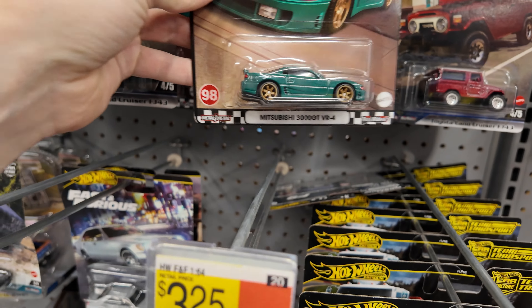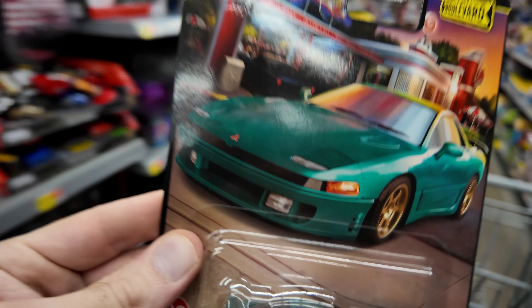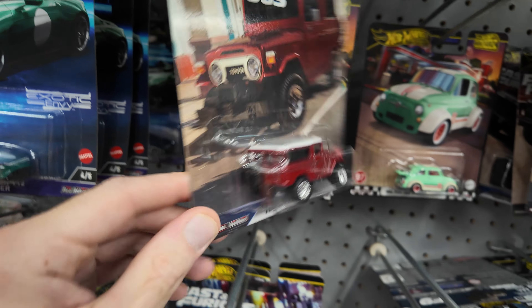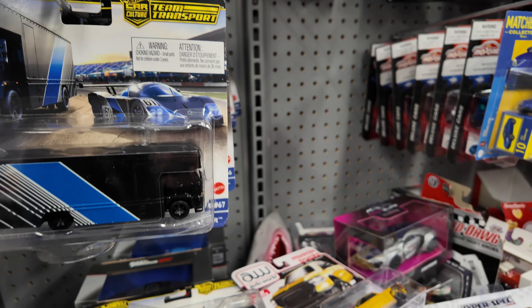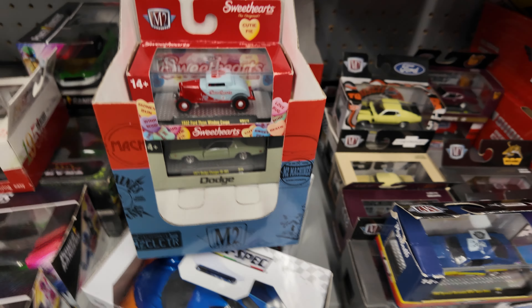Alright, there we go — found a Mitsubishi 3000GT. Definitely picking up one of these. Oh yeah, definitely getting that. Let's see what else we got — nothing, another Fiat. This FJ is kind of cool, the Fast and Furious one, but I already have one of those. There's that same one that's been here forever. Yeah, that should do it. That's going to do it for today — I didn't find anything else, but I'll catch you on the next one.